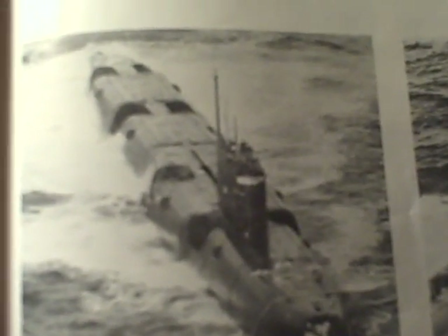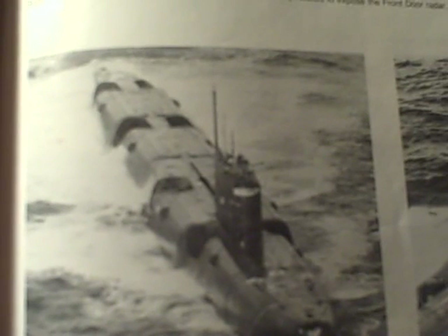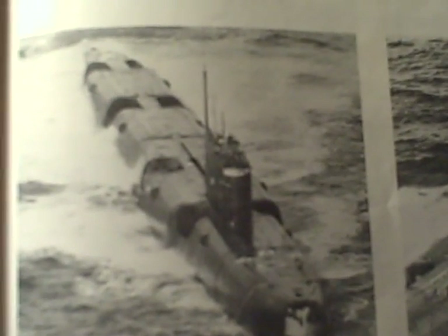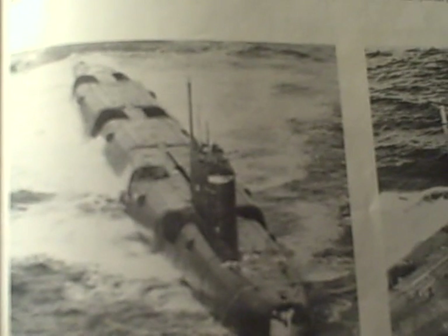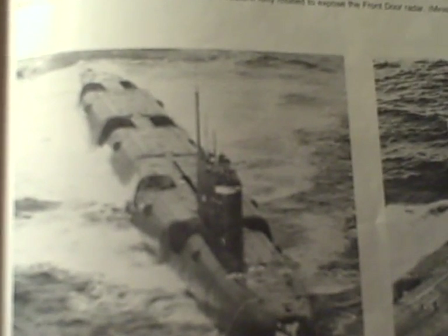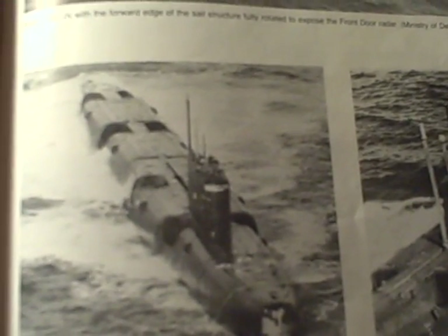Complement: about 90. Missiles: 8 SSN-3A Shaddock anti-ship or 8 SSN-12 Sandbox anti-ship. ASW weapons torpedoes: 6 21-inch torpedo tubes forward, 4 16-inch torpedo tubes aft. Radars: Front Door, Front Piece, Snoop Slab. Sonars: Feniks low frequency.